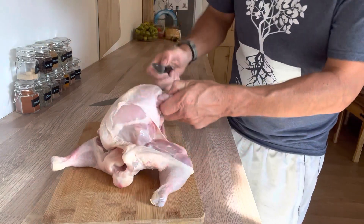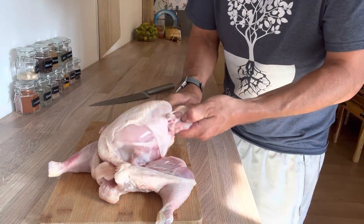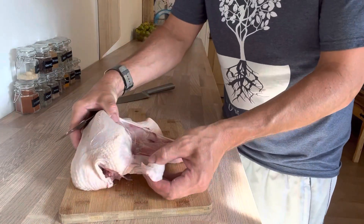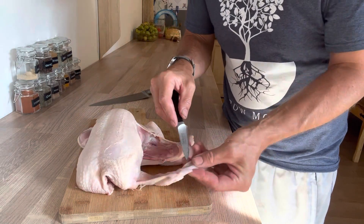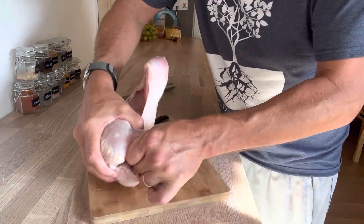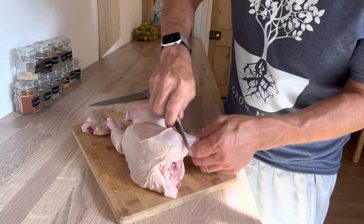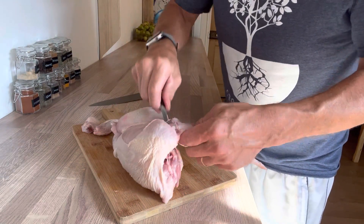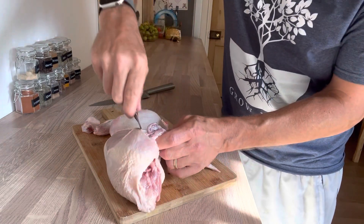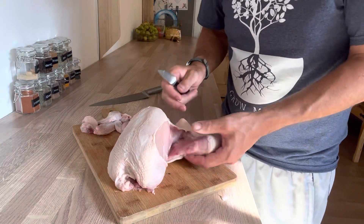Open the wing joint up until it pops — it's like a ball and socket joint, you'll feel it give way. Then just remove it from the rest of the chicken. You shouldn't need to cut through any bone; just feel where the bone is detached and cut there. There are three sections to the wing — manipulate it until it cracks out of the joint, then cut along that crease. Again, we're not cutting through any bones, just where the bone is already detached.